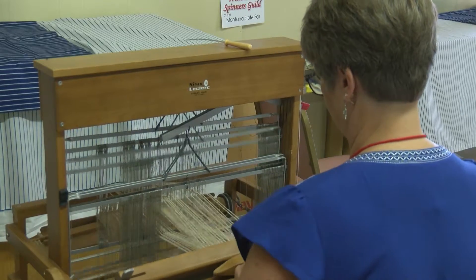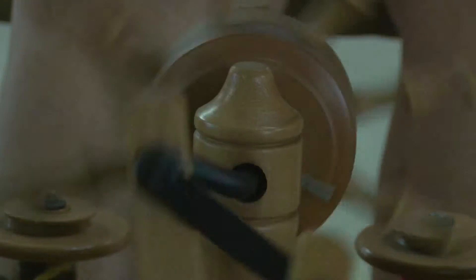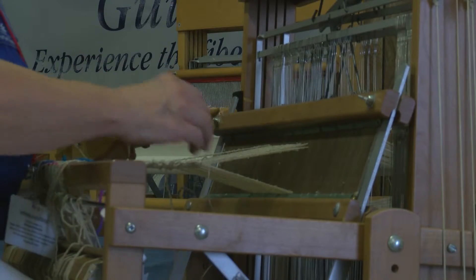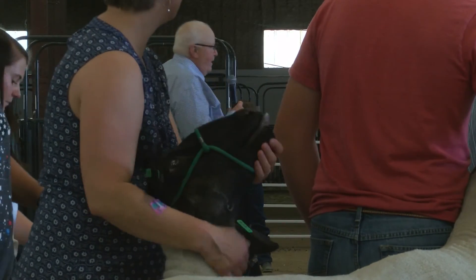Organizers say oftentimes when people appear to be allergic to wool, it's the harsh chemicals added to the fabric during the mass manufacturing process that causes the allergic reaction. The traditional form of wool fabric making practiced by the spinners and weaving guild uses the old way of processing that does not require chemicals. In Great Falls, Josh Menny, MTN News.